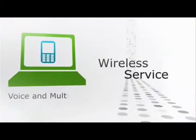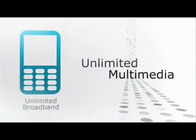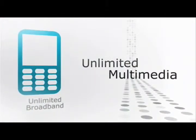They want new experiences. They want a wireless service that delivers unlimited multimedia at an affordable cost.